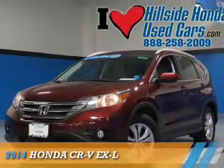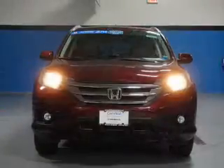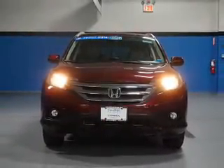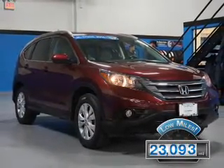Presenting the 2014 Honda CR-V. It's powered by a 2.4 liter 4 cylinder engine and a 5 speed automatic transmission. With fewer than 25,000 miles, this vehicle has a long road ahead.